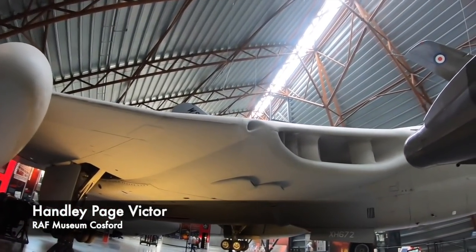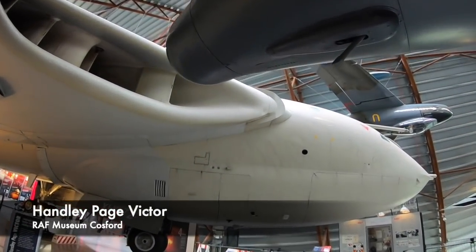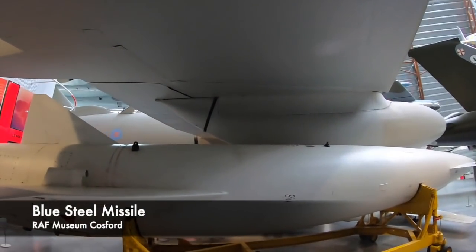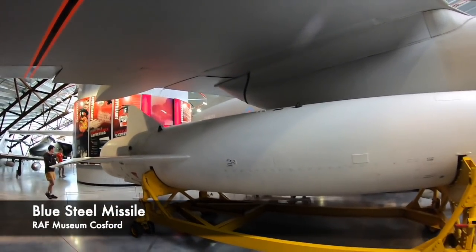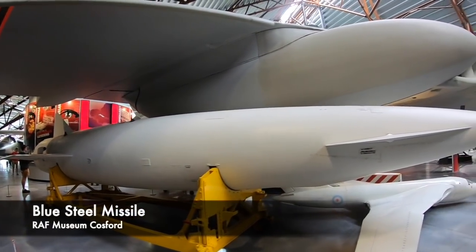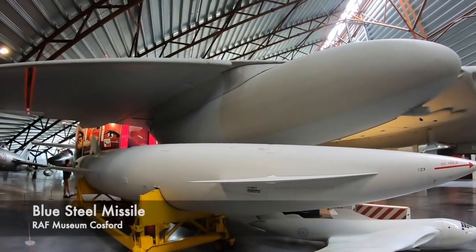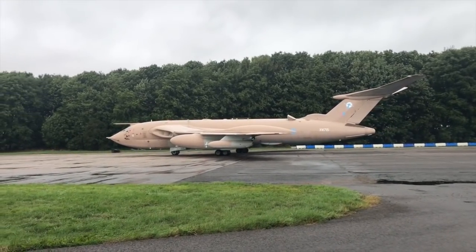Later Victors could also work as missile carriers for stand-off nuclear missiles such as the Blue Steel weapon. Basically this missile was a pilotless winged aircraft powered by a rocket engine. On launch, the rocket engines would power the missile along a predetermined course at around Mach 1.5, accelerating to Mach 3 when it approached a target. When it arrived over the target the engine would cut out, the missile would freefall, and then it would detonate its 1.1 megaton warhead. So the Victor was an extremely powerful aircraft for the RAF to operate during the Cold War.